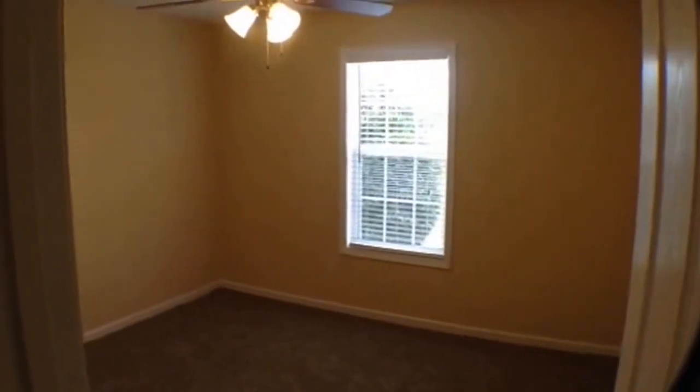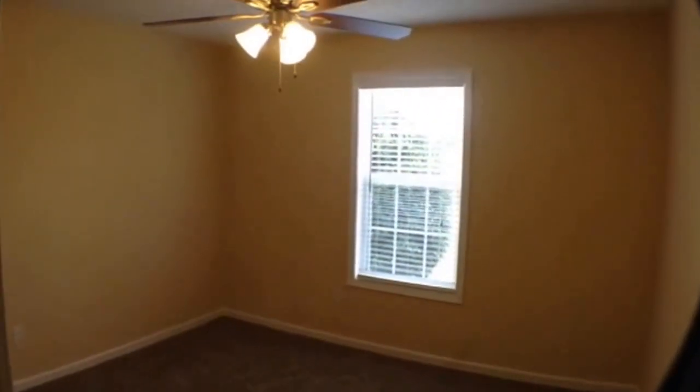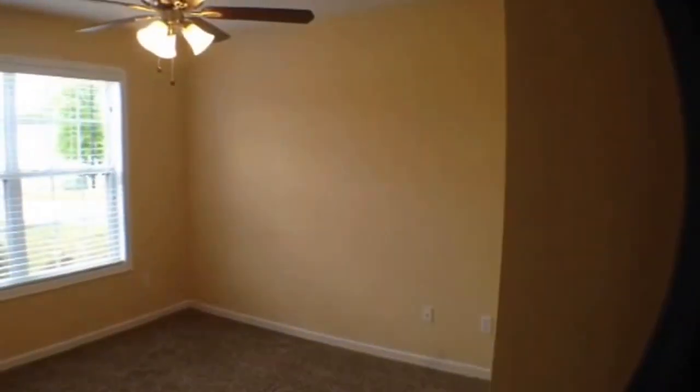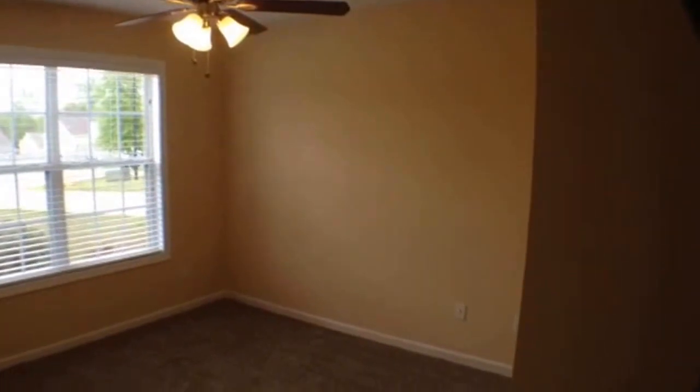And here we have our bedrooms. Bedroom number two is very spacious with a fan light fixture combo. And to the right of that is bedroom number three — double window, fan light fixture combo. If you haven't noticed already, you will see that it does feature fresh paint and new carpet throughout. Again, here we were at 106 Megan Place in Griffin, Georgia.